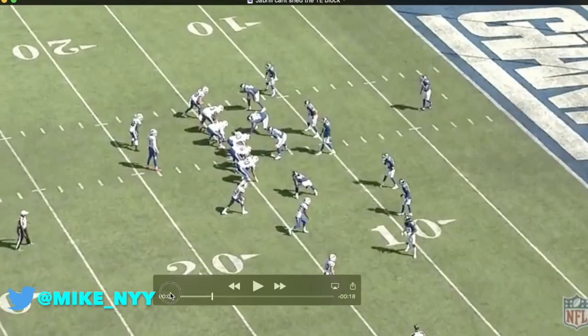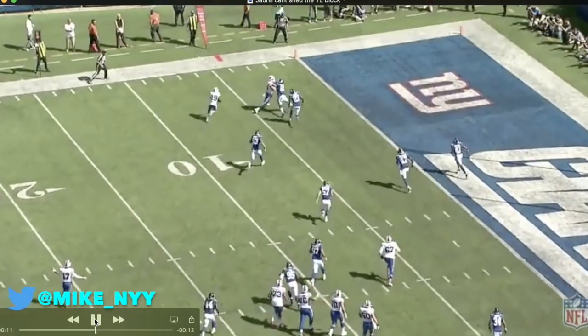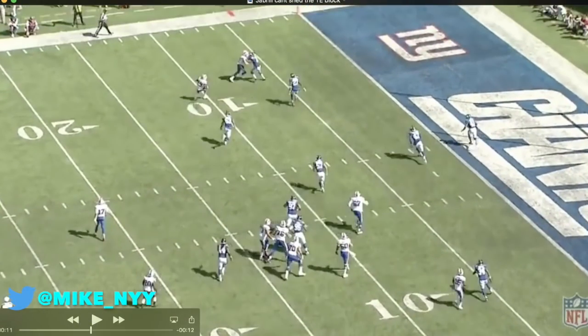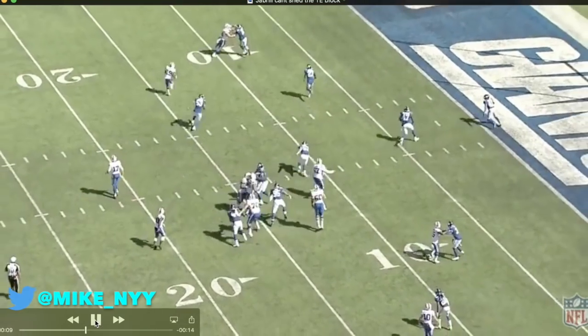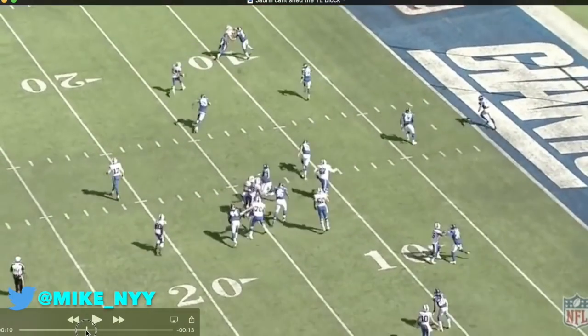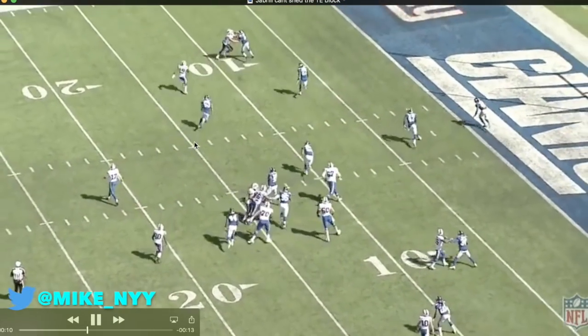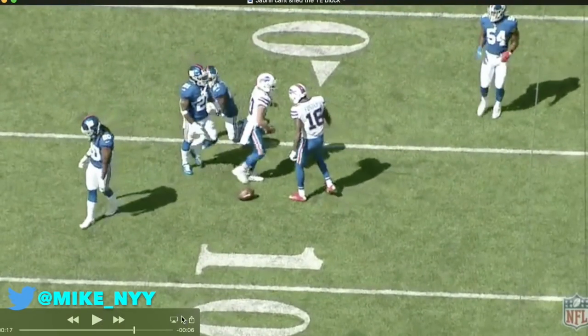This is Isaiah McKenzie on a little tap pass from Josh Allen — just great blocking by the tight end, I believe the rookie number 88, making a great block on Jabril Peppers, who just could not shed that block. At this point the Giants have four defenders just unaccounted for. It took them a long time to have play recognition and know who had the ball on this play, and he goes in untouched. It's just way too easy — on a play like this you should not go in untouched. I understand it's a tricky play because the defense probably thinks it's a handoff to the running back, but Jabril Peppers has to find a way to get off that block. It's just the kind of stuff that kills this Giants defense.